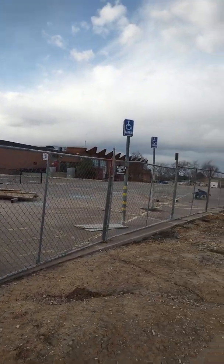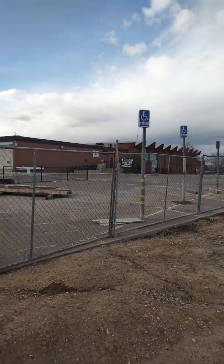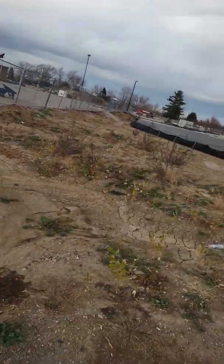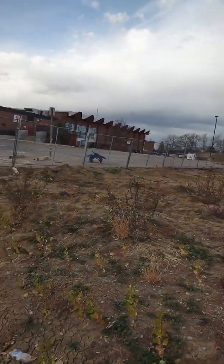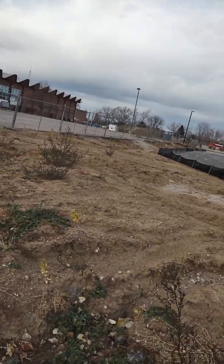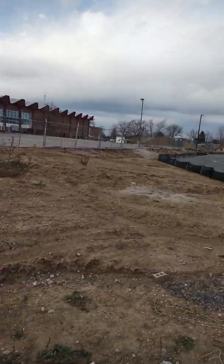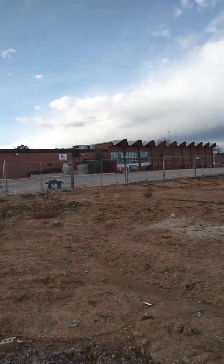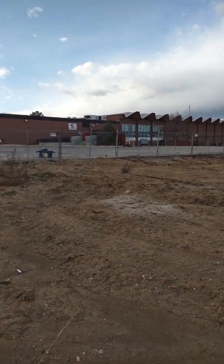And over here, on this back door over here, that's the cafeteria. And over here on this other side, these windows here — that is the cafeteria, or used to be, as you can see. It had also a basketball court, I believe, and a music department and a theater area too.